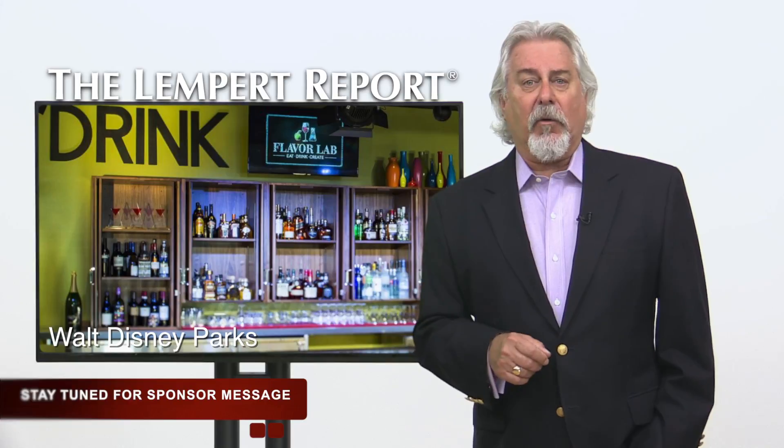Who in your grocerant or prepared foods department is writing the story of your food?